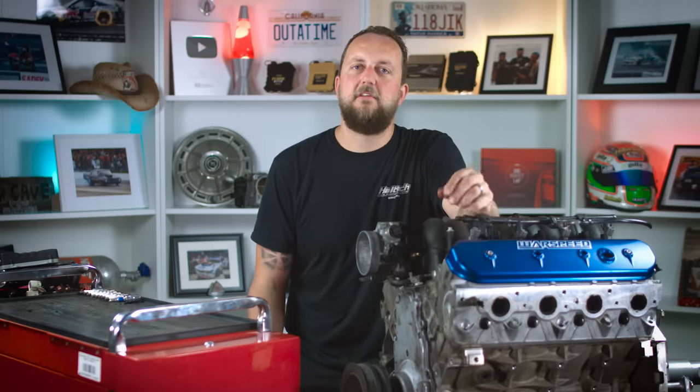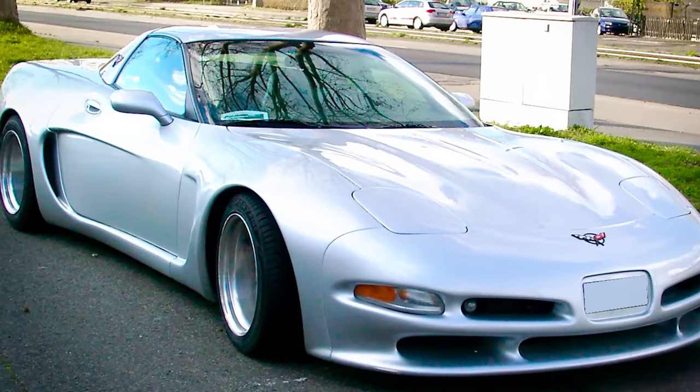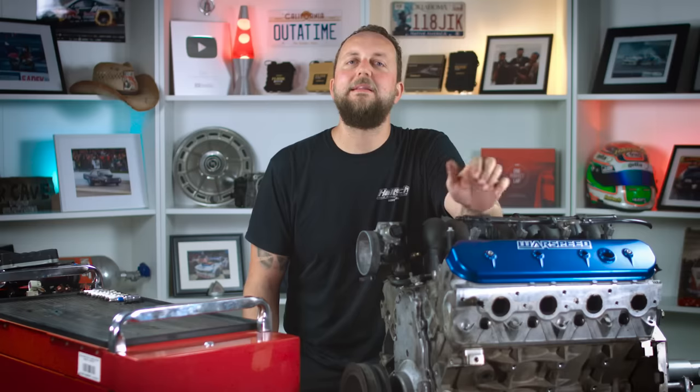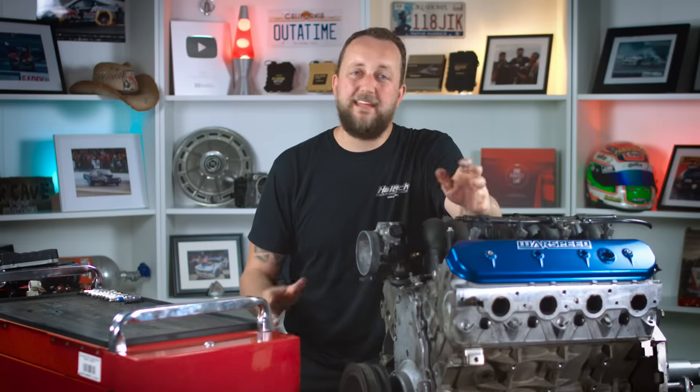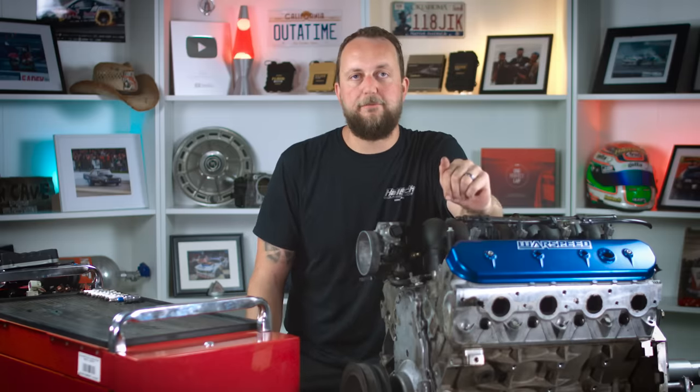The LS was first introduced in the 1997 Corvette and since then GM's been shoving them in every vehicle they could find — from trucks to Camaros and everything in between, including the Australian Holden Commodore. That means there's plenty to go around. They're not that expensive, though the price is on the rise, and there's a whole lot of after-sales support for them.